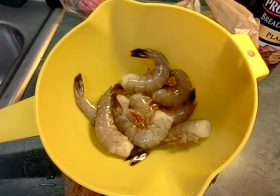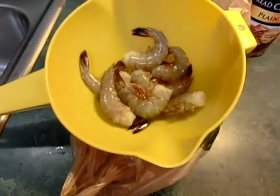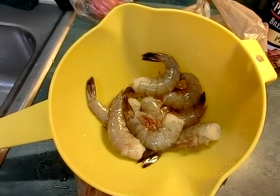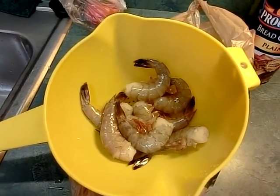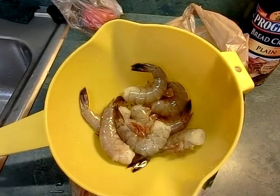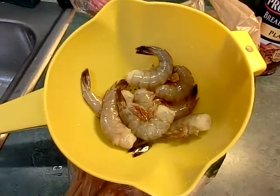We used to cook these down in Georgia and we called them shrimp sandwiches. We used to put mayonnaise, ketchup, rooster sauce, and Tabasco on there with the shrimp. Now 25-30 years later it's called a shrimp po'boy. And of course there's tomatoes in there too.